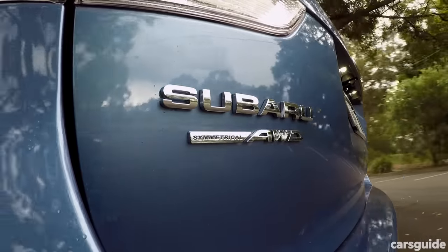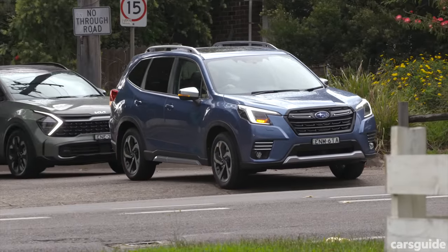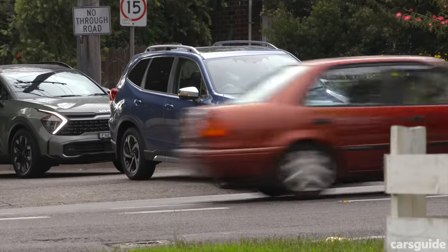Now the Subaru Forester. Look how much glass there is in here — it's like one of those trains with a glass roof. There's so much air in here and the visibility is incredible. It's like the opposite of the Sportage — gigantic windows all around, including a windscreen that's almost straight up and down. I like that — it just makes life easier in car parks and intersections. You can see everything.